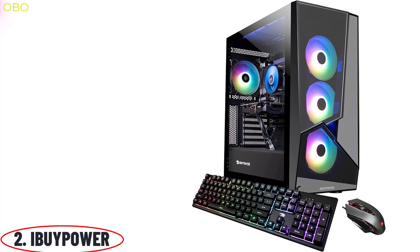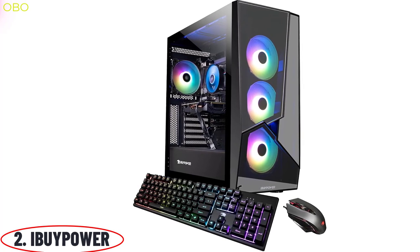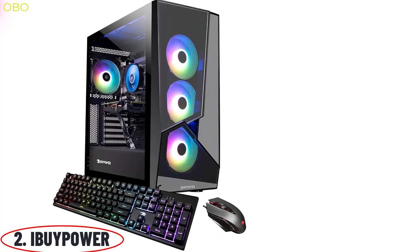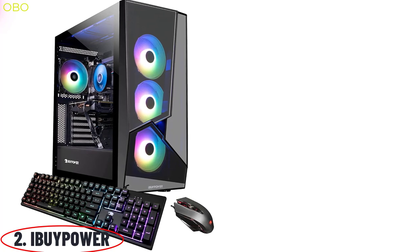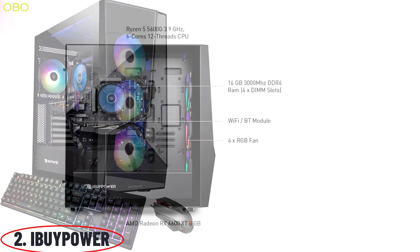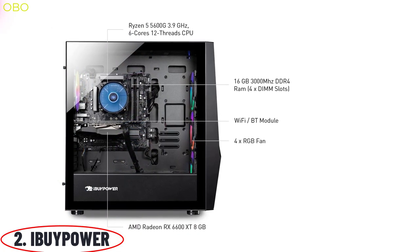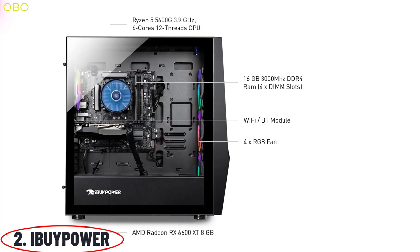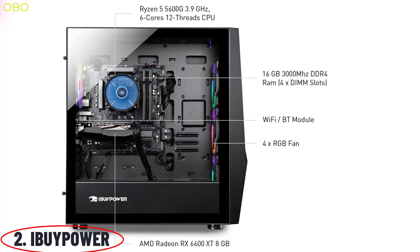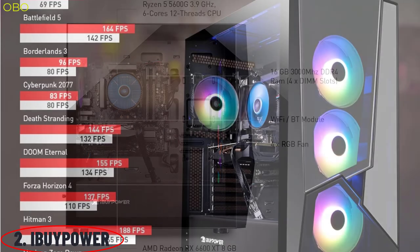Ready to take your gaming to the next level? With the iBuyPower Pro gaming computer, you'll get a desktop optimized for gaming with the latest graphics, powerful processors, and a large hard drive — you'll never have to worry about lag or sluggish performance again. Featuring a 3.9GHz AMD Ryzen 5 5600G, 8GB of GDDR6 graphics, and 1TB of storage, you'll be able to play all the latest games in high quality. This desktop is also Wi-Fi ready, so you can play all your games online hassle-free, delivering superior graphics without skimping on performance.